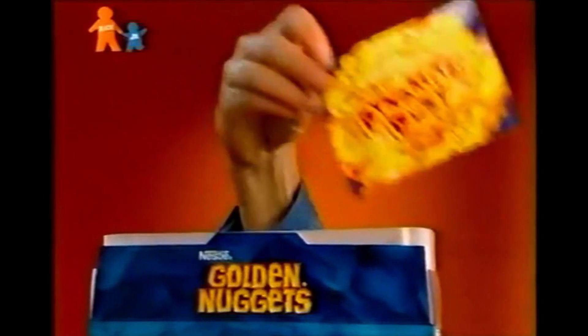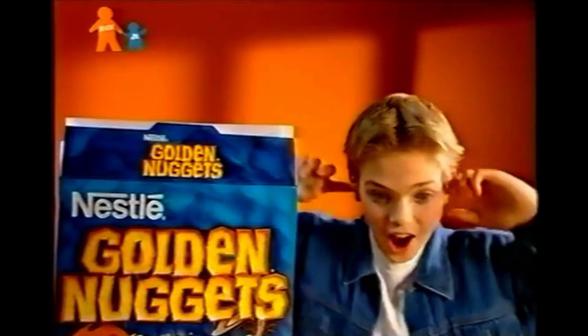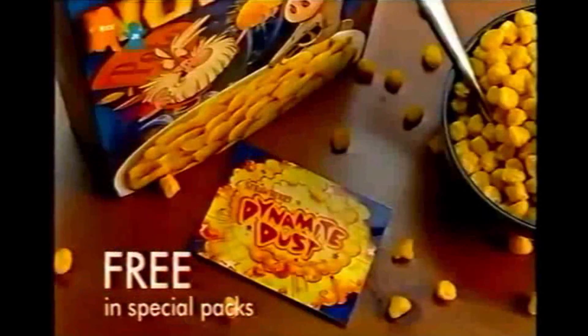There's three dynamite dust and then there's Golden Nuggets — delicious dynamite dust candy pieces. They taste yee-haw!